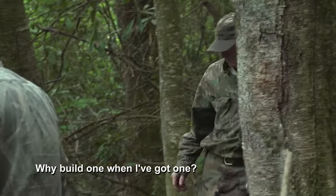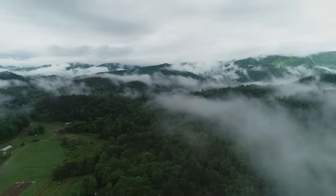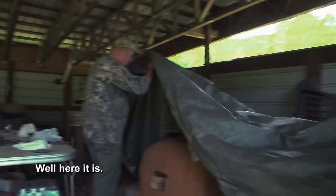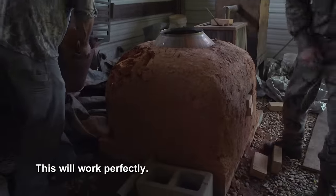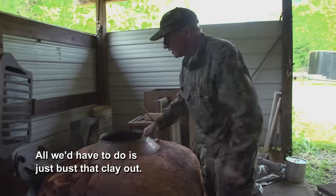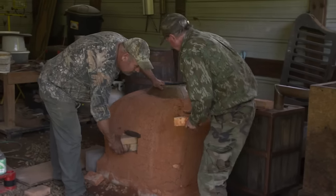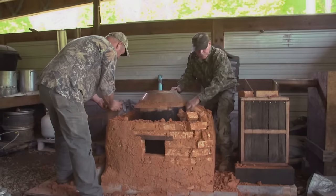We'll have to build another pot. I build one when I've got one. Let's go look at it. Right here it is — 50 gallon. This will work perfectly. I ain't used it in about two years. All we have to do is just bust that clay out. It'll be a lot quicker than building one. To set up the second stage of their double distillation process, they'll repurpose a copper pot from an old still, then rebuild the furnace that surrounds it at their still site.